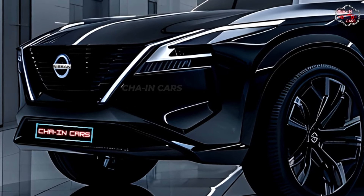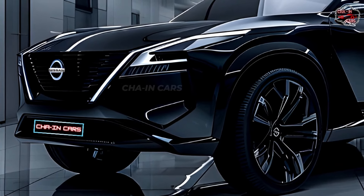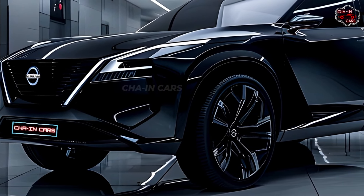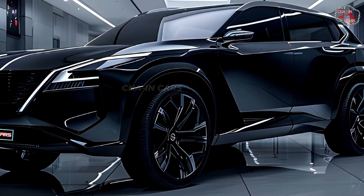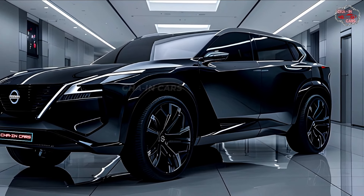In this type of hybrid, the engine only works as a generator to charge the large battery that drives the electric motor. This means that there is quick torque and exhilarating acceleration, along with great gas mileage and lower emissions. Regenerative braking makes the car even more efficient by putting the energy it loses when it stops back into the battery.